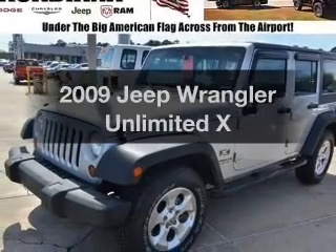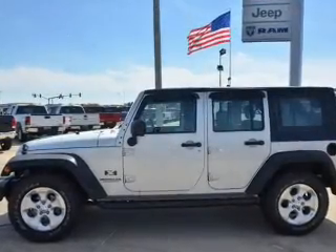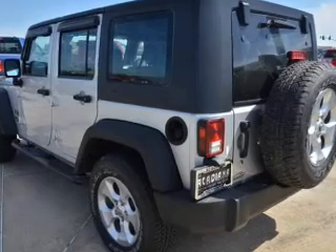Check out this 2009 Jeep Wrangler Unlimited. If you're looking for an automobile with great attributes, look no further. With a solid 6-cylinder engine, the powertrain includes rear-wheel drive, driven by an automatic transmission.